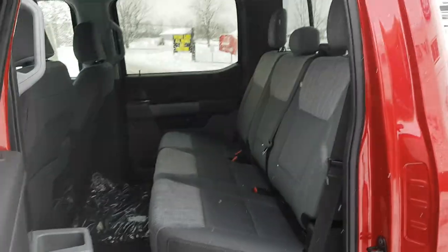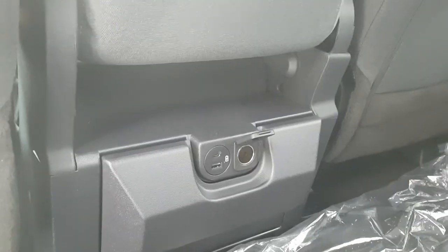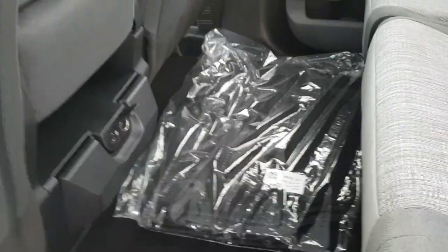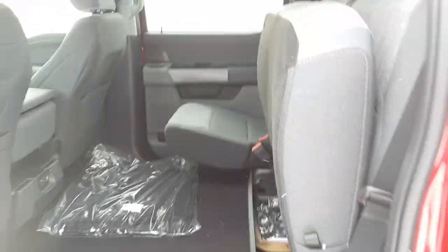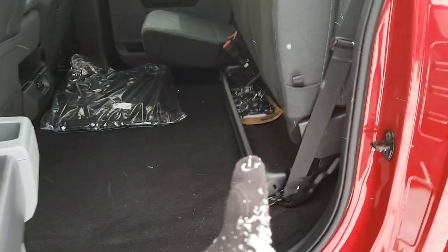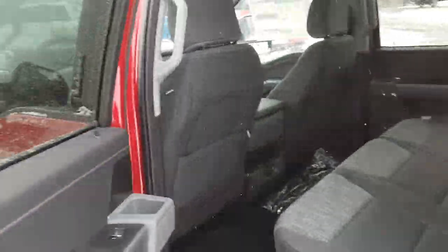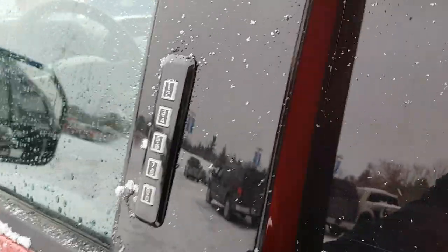You have that two-tone gray interior with the carpeted floor, USB-A and C as well as a 12-volt, and you do get your carpet mats there as well. Plenty of storage, especially when you fold the seats up — you have some storage back there so things don't roll around on you. Coming around to the front of the vehicle, you do have keyless entry.